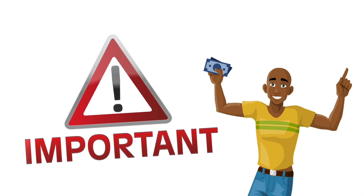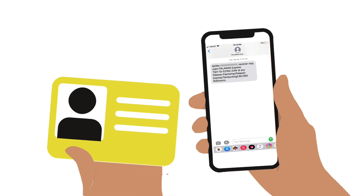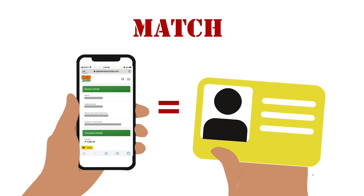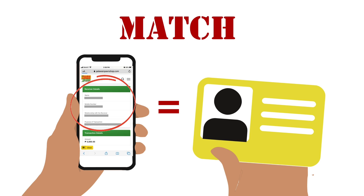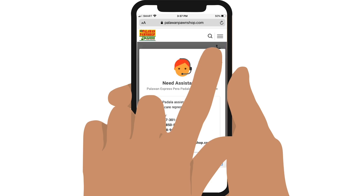Here are some important things that you and the receiver need to know to ensure a hassle-free transfer. At the branch, the receiver must present both the SMS notification with a transaction code and a valid ID. It is very important that the receiver's details, especially his or her name, match the ID exactly, or the money will not be released. This policy is strictly implemented across all Palawan Express branches. To avoid any potential problems due to misspelled names, the best thing to do is to ask for a photo of the ID and copy the details directly. If you do encounter a mistake, you as the sender will need to contact Palawan Express and request for a correction. Go back to Palawan Express Online Padala and tap on the telephone icon on the upper right for their contact information.